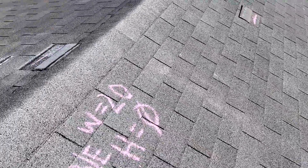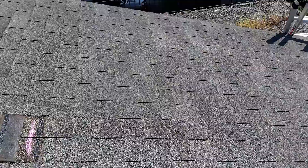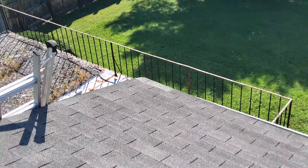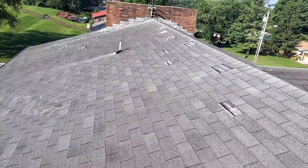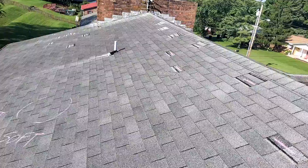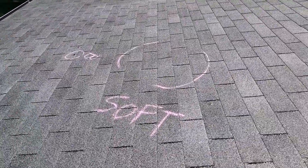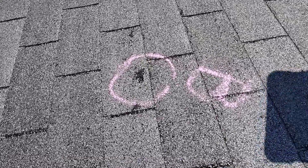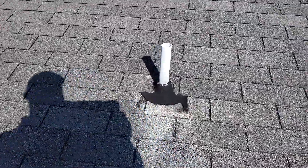The majority of the damages appear to be on the rear slope. Not only do we have 20 missing or damaged shingles, we do have soft decking. Some blistering. A damaged pipe boot.